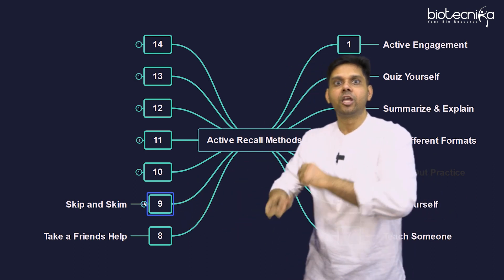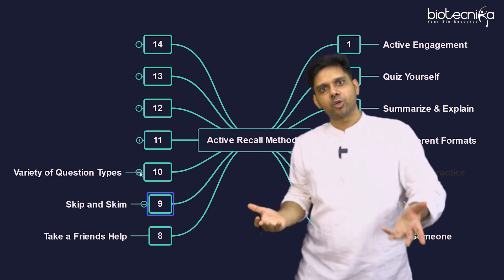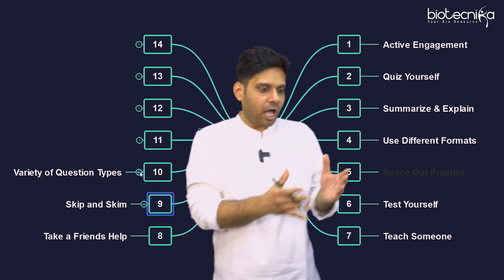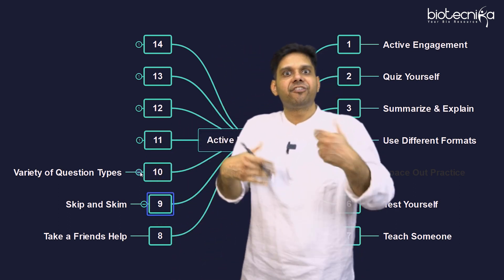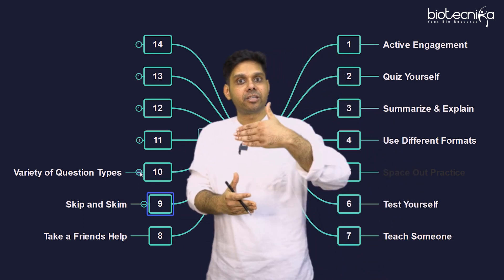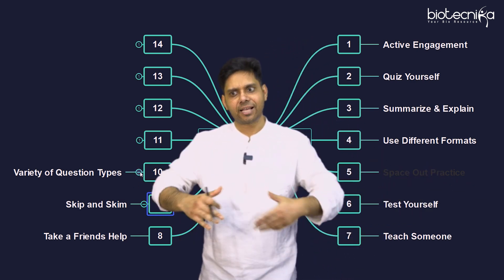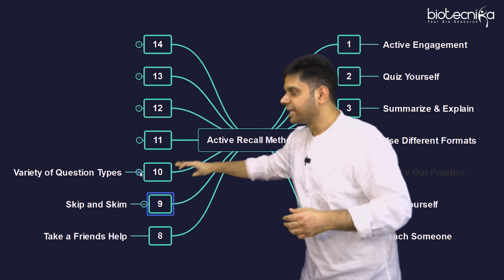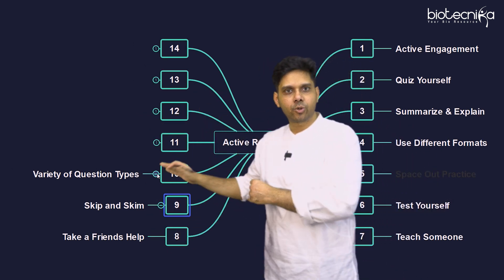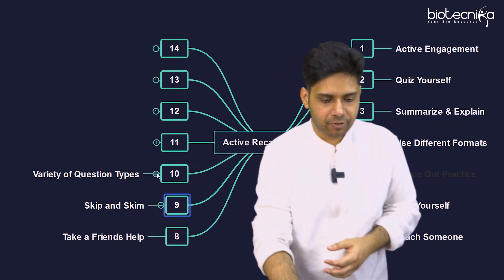The tenth point is variety of questions. Even though only MCQs come in the CSIR NET exam, practicing other formats will further rejig your memory — different challenges help you recall faster and better. Try fill in the blanks: create some and solve them after 10 days. Also try match the following and multiple choice questions. Question banks have a big pool of such questions you can always try.